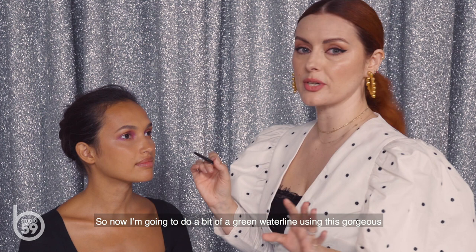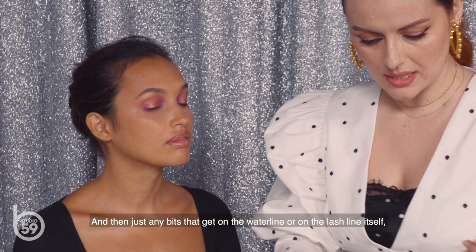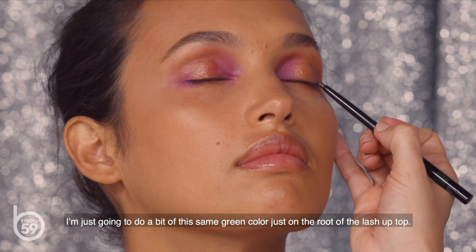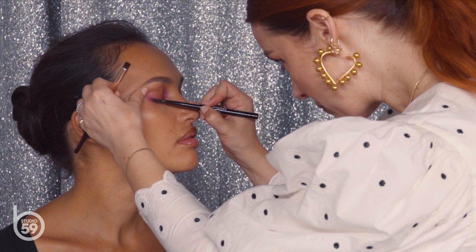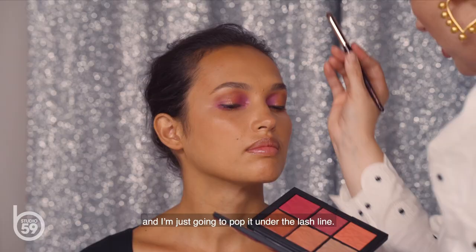Now I'm doing a bit of a green waterline using this gorgeous forest green pencil from Chanel, No. 60 Celadon, to add more smoke. Any bits that get on the waterline or lash line I'm just blending into the eyeshadow. I'm also adding a bit of this same green color at the root of the lash on top. Anytime I work with liners or pencils, I like to etch it on bit by bit — you maintain control that way and you're not committing to creating a perfect line. Then I'm popping the darkest color from the blush palette under the lash line.